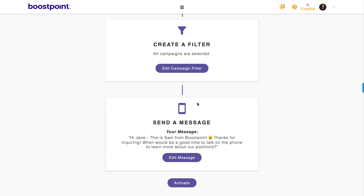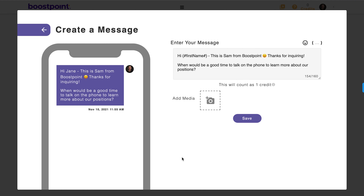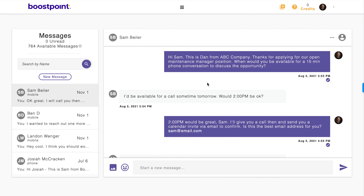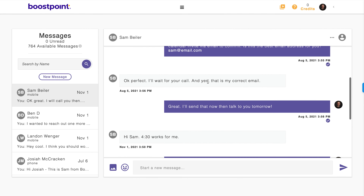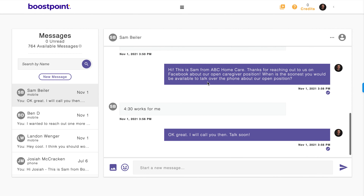Here's how it works. Boost Point Connect has everything you need to quickly connect with your candidates. With our workflows tool, you can easily set up automated text message replies to quickly connect with your potential candidates. You'll then receive instant notifications through the app and to your email so you don't miss a single hiring opportunity.